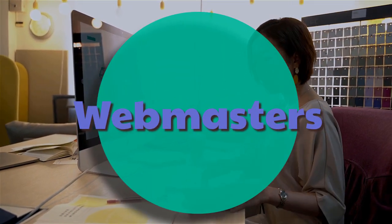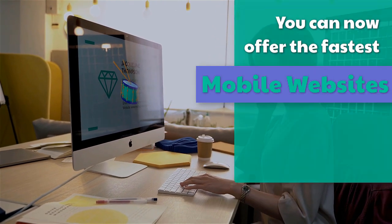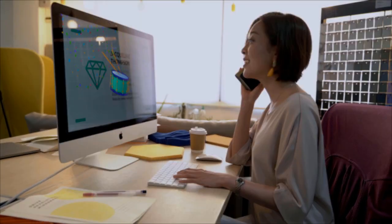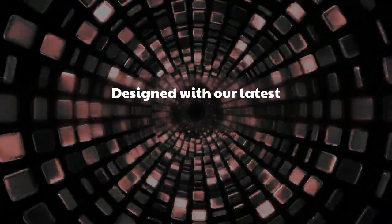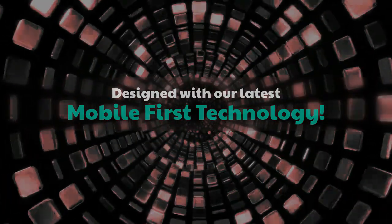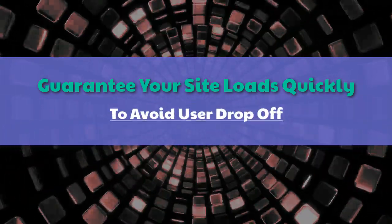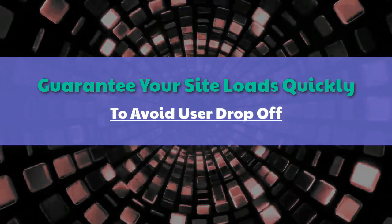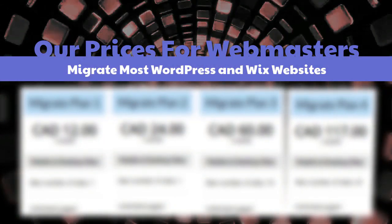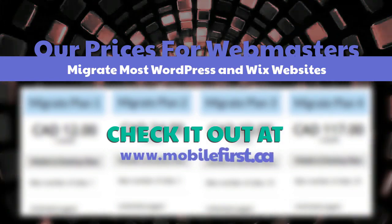Webmasters — you can now offer the fastest mobile websites on the internet to your clients, designed with our latest mobile first technology. Guarantee your site loads quickly to avoid user drop-off. Check our prices for webmasters — we migrate most WordPress and Wix websites at mobilefirst.ca.